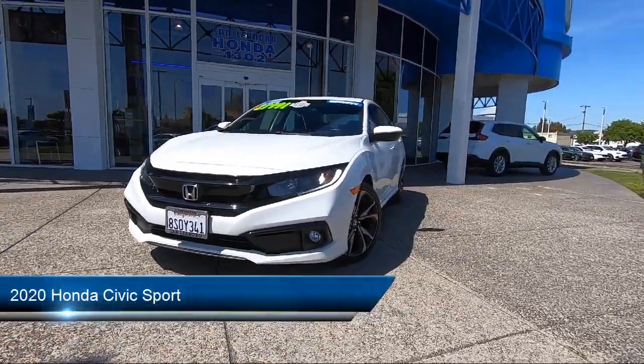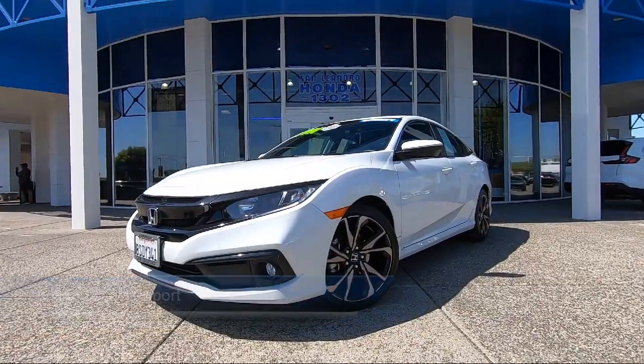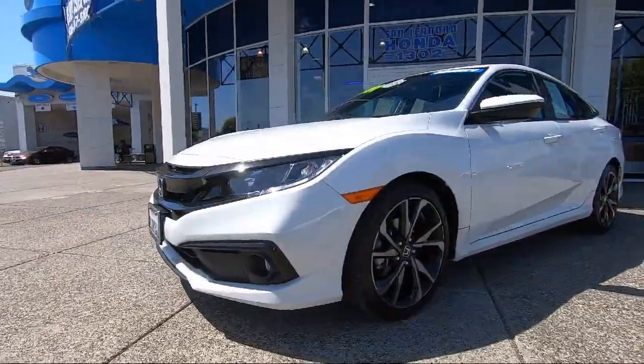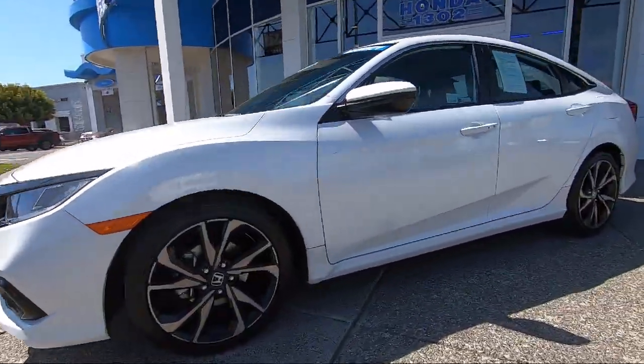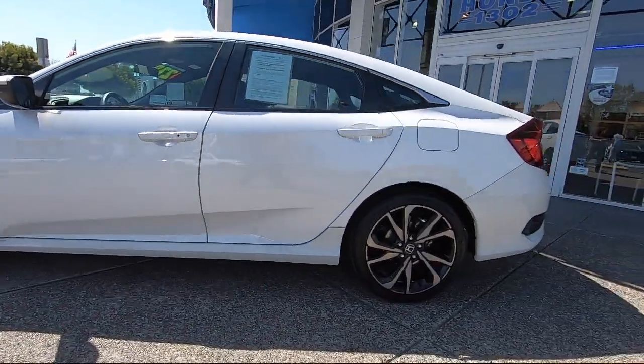It comes equipped with smart device integration, premium synthetic seats, MP3 player, lane keep assist, Bluetooth smartphone integration, and a leather steering wheel with auto tilt-away.